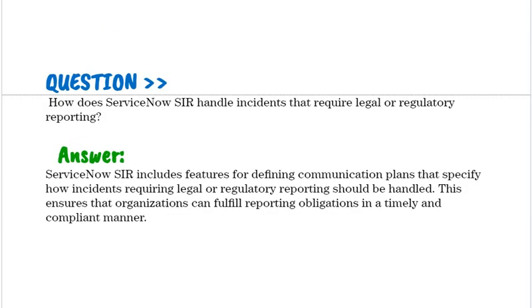How does ServiceNow SIR handle incidents that require legal or regulatory reporting? ServiceNow SIR includes features for defining communication plans that specify how incidents requiring legal or regulatory reporting should be handled. This ensures that organizations can fulfill reporting obligations in a timely and compliant manner.